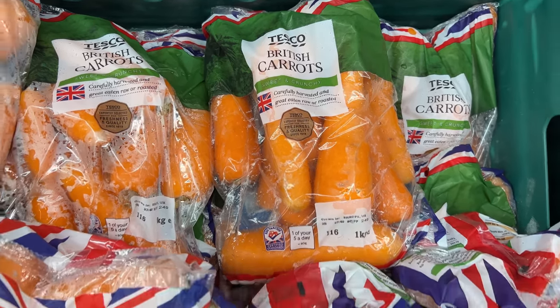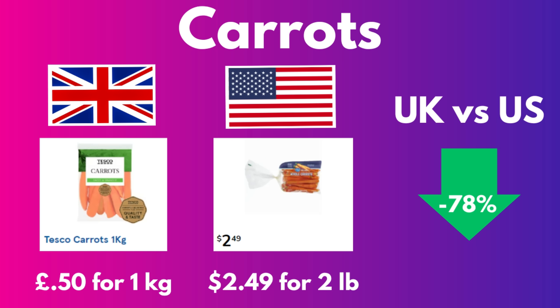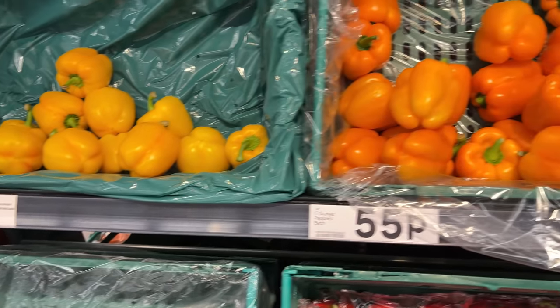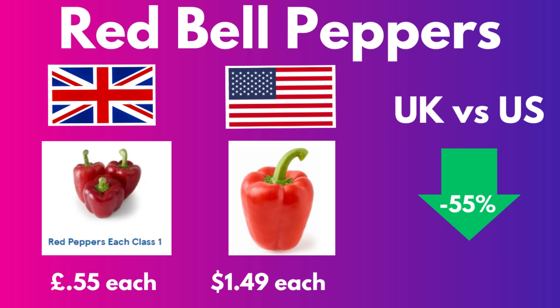British carrots — a one kilo bag — is only 50p. A two pound bag of carrots in the States is $2.49, which makes the British carrots a whopping 78% cheaper. These nice bell peppers in red, green, yellow, or orange are only 55p per pepper. When you buy bell peppers in the US, the colored ones are crazy expensive — like $1.49 each — so yes, the British peppers were 55% cheaper.